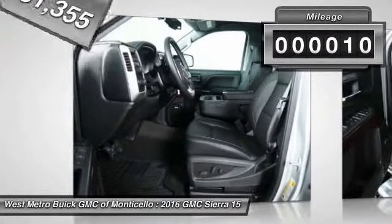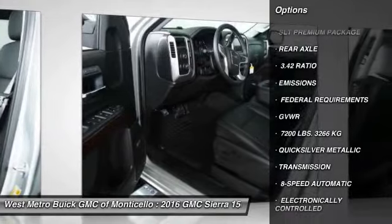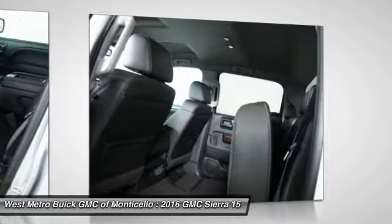This vehicle has less than 100 miles. Here are some of this vehicle's great options: four-wheel drive, power passenger seat, anti-lock braking system, traction control, and Bluetooth wireless data link for hands-free phone.